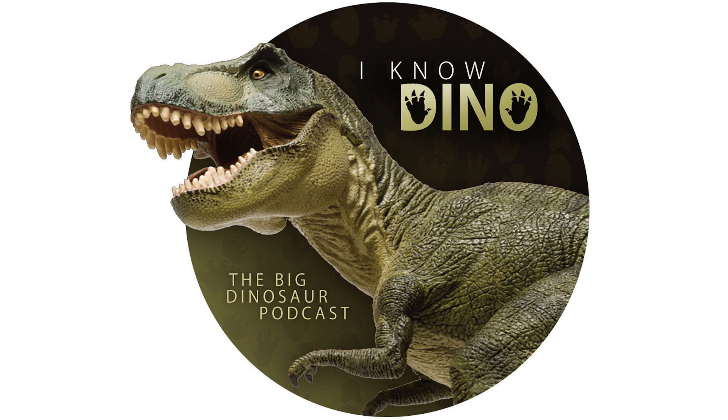The type species is Atlascopcosaurus loadsi, and the genus name means Atlas Copco lizard. It's named after the Atlas Copco company, who provided the equipment for the dig in 1984.